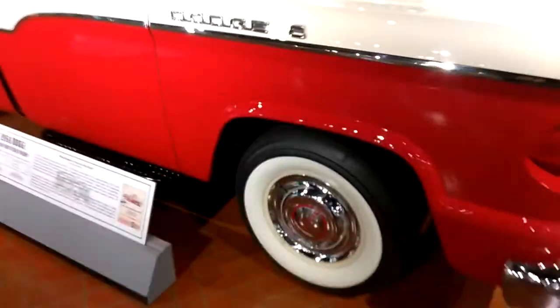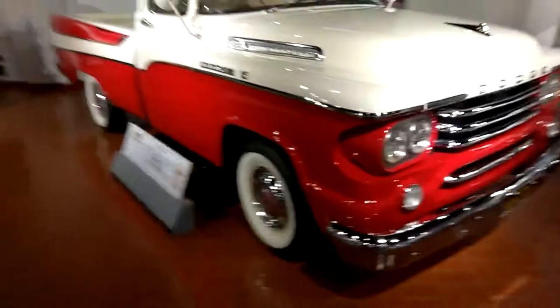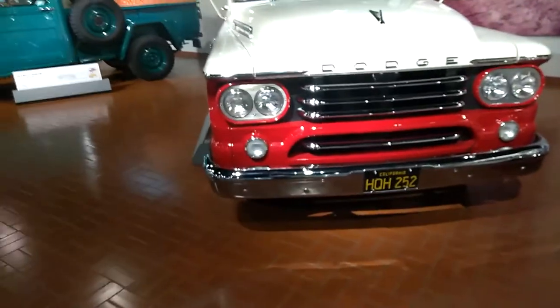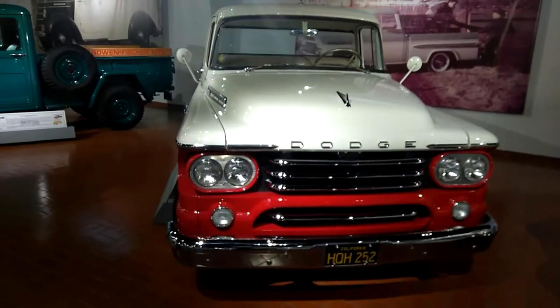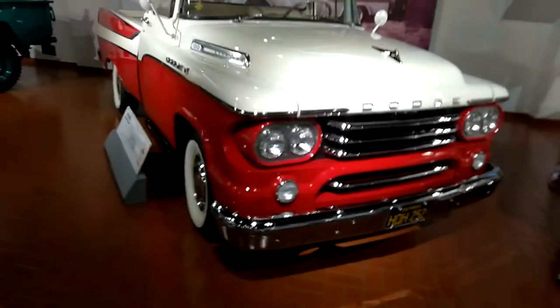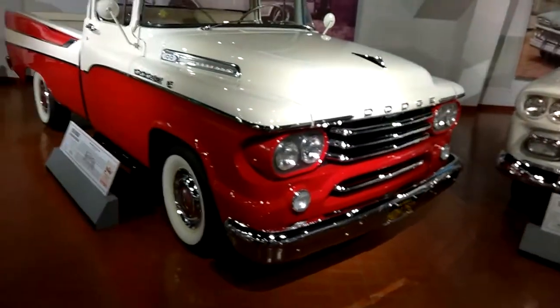Are you kidding me? No radio. No tunes in the truck. It's pretty sharp. California plates — California dreaming. Have a nice sunny day.